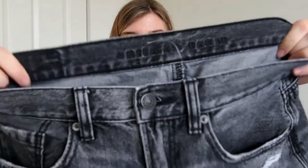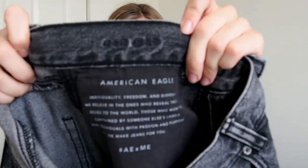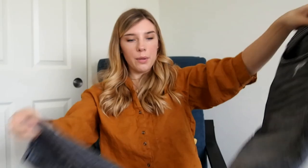And then this is American Eagle — just a nice dark gray wash in the mom jean style. These are a size 6 regular and they're in really great shape. I love picking up American Eagle at the bins — a lot of their jeans I will pick up, like most of the newer label ones.